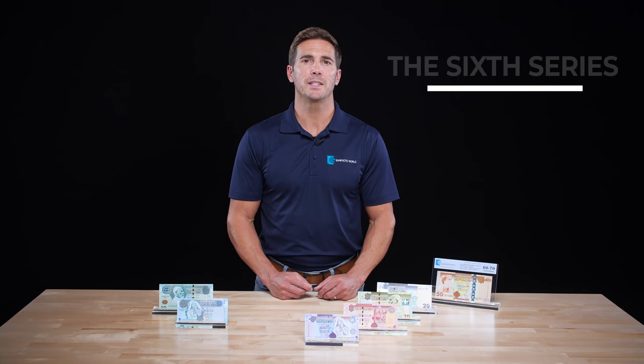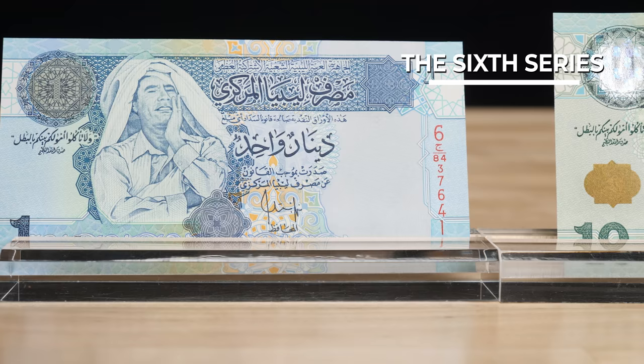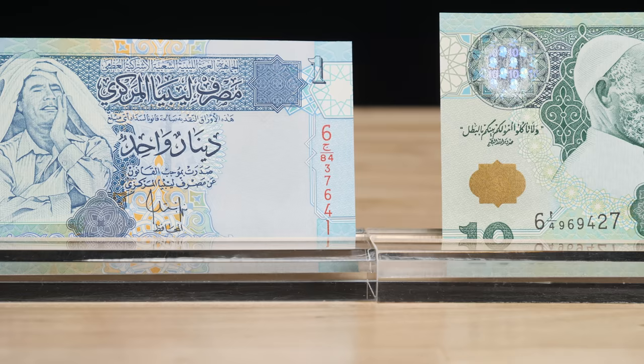In 2004, the sixth series was released and included advanced security features such as a windowed security thread and holograms. These banknotes were of a smaller size compared to previous series, and the fractional denominations were removed.